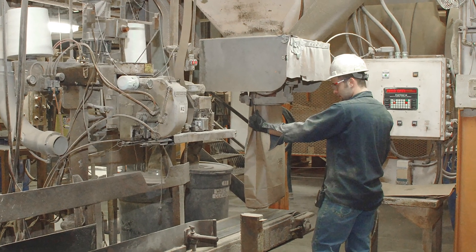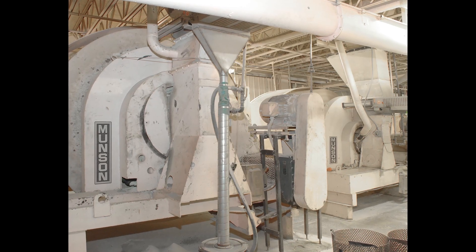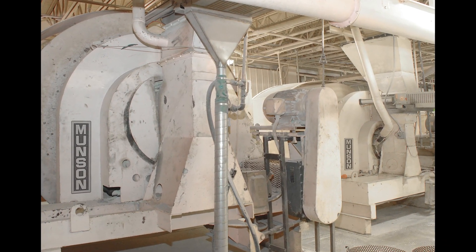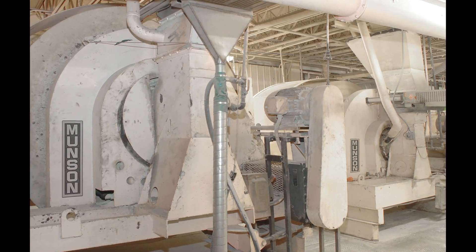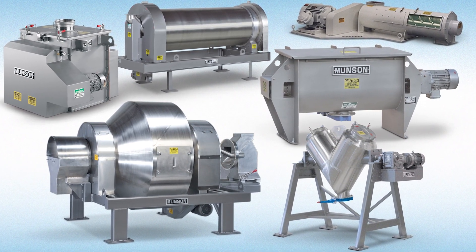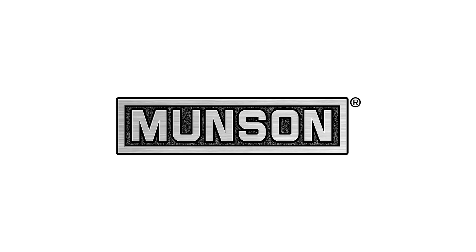The blended material is loaded into bags ready for shipping to customers. These Munson mixers have been running 20 hours per day, seven days per week since the 1980s, requiring little maintenance. See Munson's full line of long-lasting mixing and blending machinery and size reduction equipment at munsonmachinery.com.